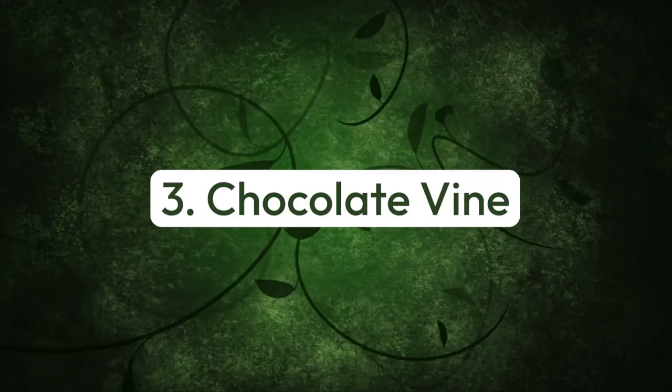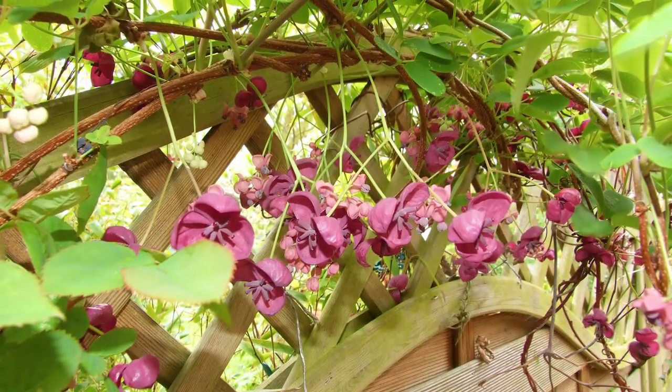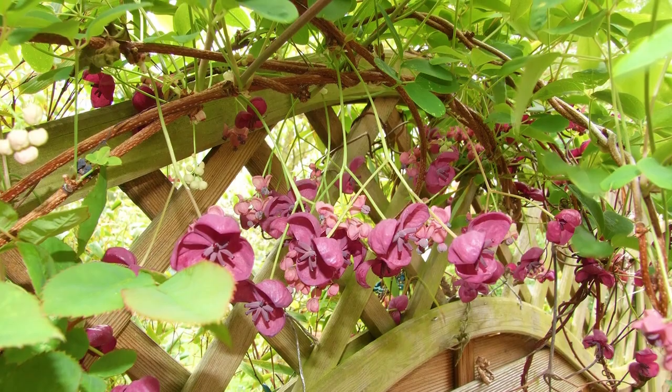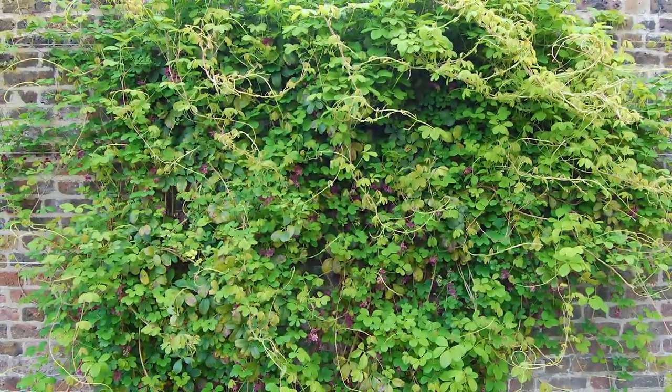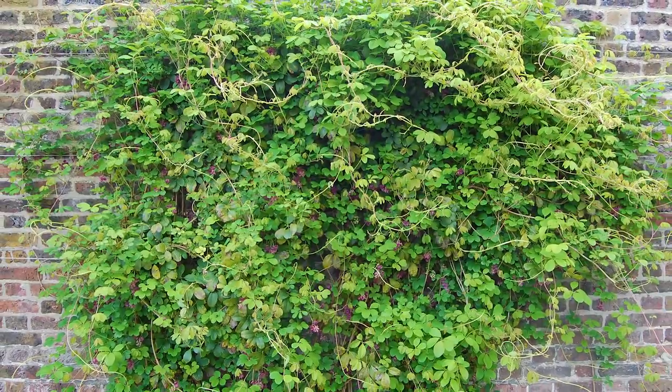Number three: chocolate vine. This fragrant climber offers chocolate maroon blooms releasing a spicy scent with a hint of vanilla. Grow it against a sunny wall to safeguard the blooms from late frost.